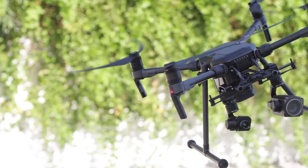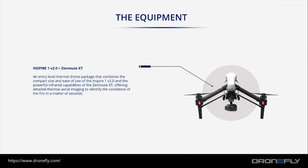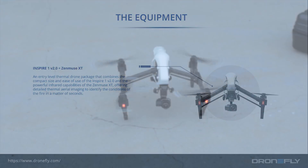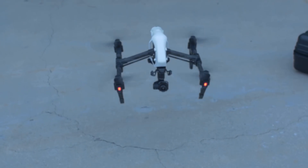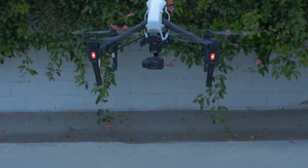In this video you can see it paired with a Zenmuse XT and a Z30 — one is a thermal camera and the other is a very high powered zoom camera. Next up is the Inspire 1 V2, a great option if the Matrice 200 is out of your budget. It can be equipped with a front-facing FPV camera and also a thermal camera.